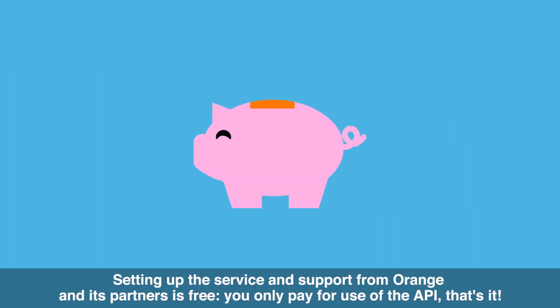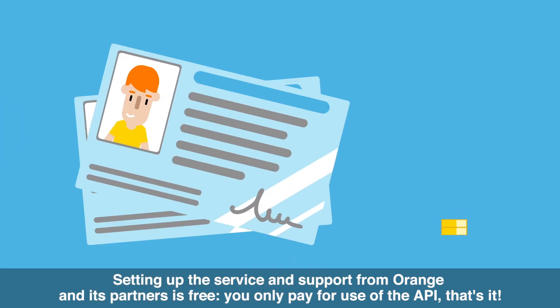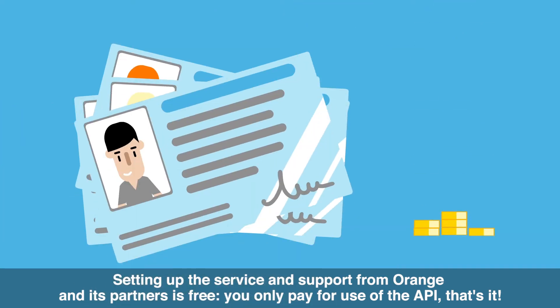Setting up the service and support from Orange and its partners is free. You only pay for use of the API.